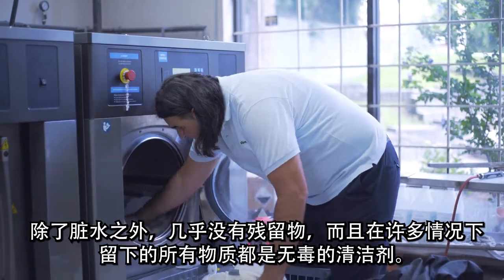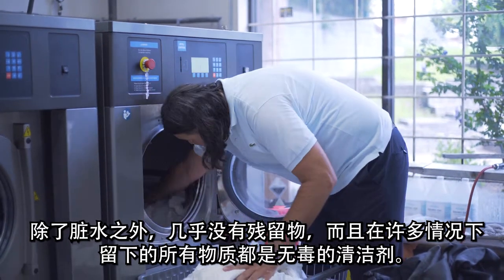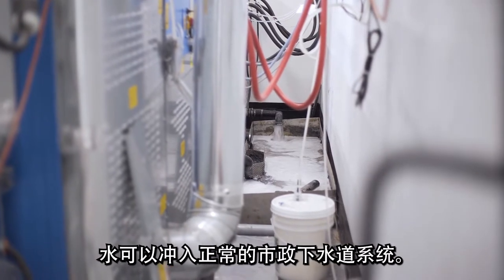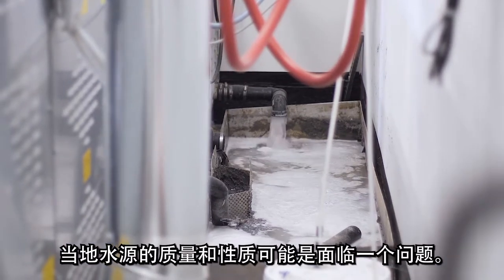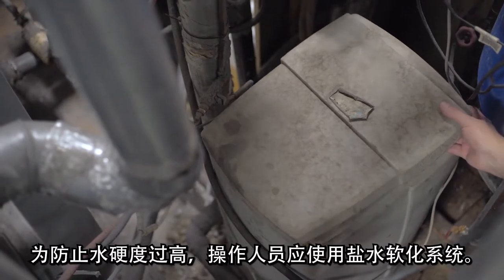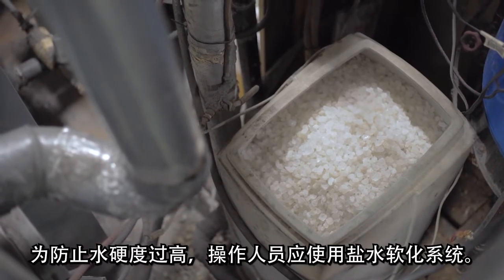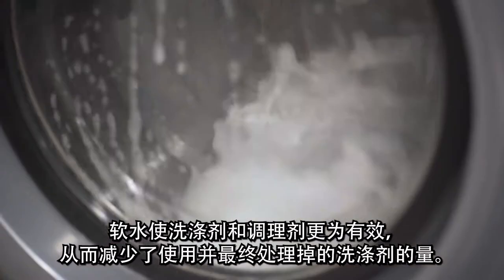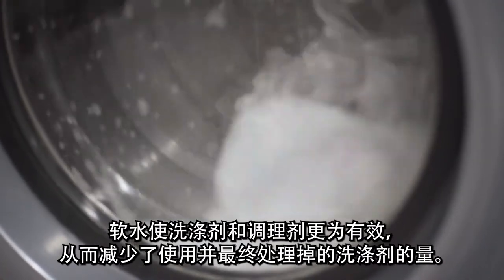There is little residue other than dirty water, and in many cases a non-toxic detergent is all that is left behind. Water can be flushed into the regular sewer system of the urban municipality. The quality and nature of the local water can be an issue. To prevent water hardness, an operator should use a salt water softening system. Soft water makes the detergents and conditioners more potent, thus reducing the amount of detergents used and eventually disposed.